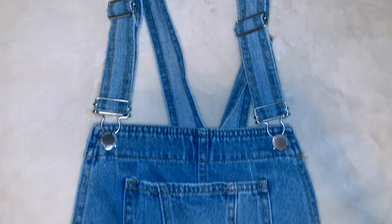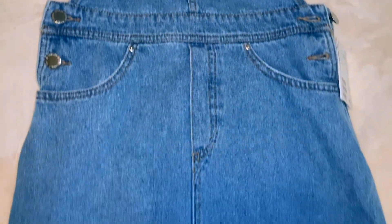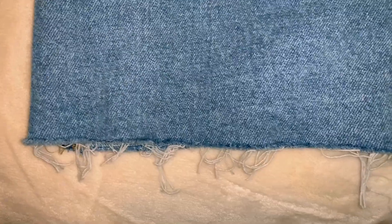Next is this super cute overall dress. It's just a denim overall dress with a frayed bottom and a front pocket, and it's just really cute overall.